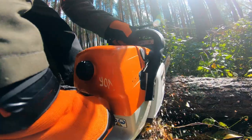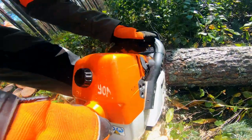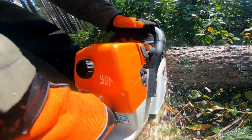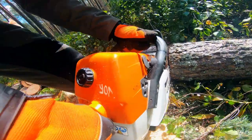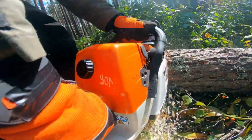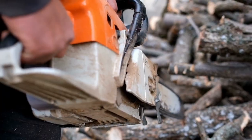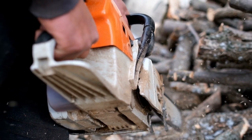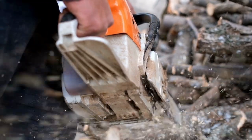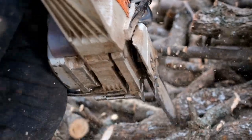Is the Stihl MS-391 a pro saw? A pro saw is a saw with a high-quality blade designed to cut through hardwood and other dense materials. The Stihl MS-391 has been rated as one of the best pro saws on the market according to its features and price. It is a professional-grade saw with excellent cutting performance, an ergonomic design with a comfortable grip, and an easy start system.